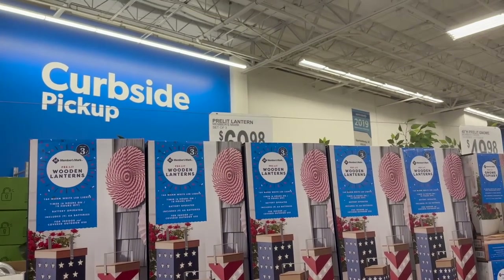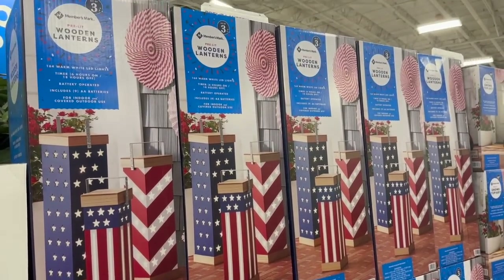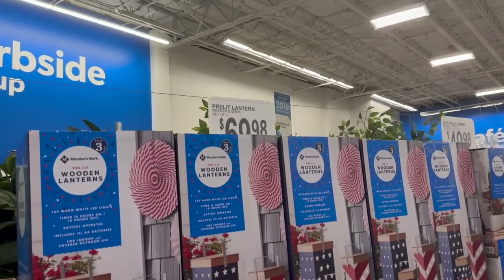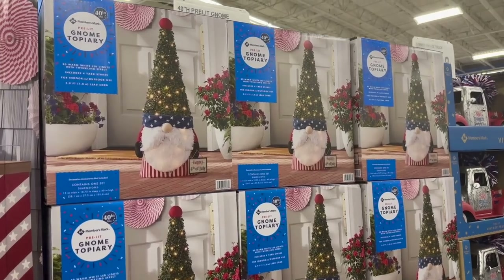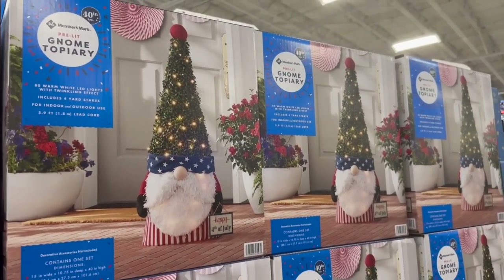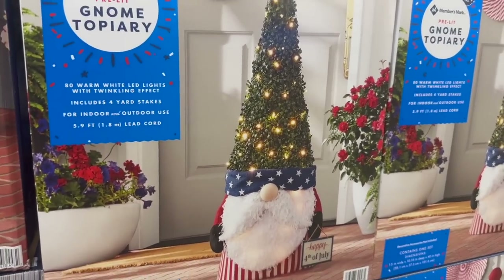Okay, finally in here - I haven't been in Sam's in forever! They have these really nice pre-lit wooden lanterns, they are $69.98. These would be perfect for the 4th of July, and they even have a pre-lit gnome for $49.98. How cute!